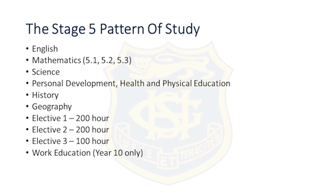There are three electives. Two electives are 200-hour electives — elective 1 and 2 — and the third elective, which we call the interest elective, is 100 hours and is only available in year 9. In year 10, students study work education.